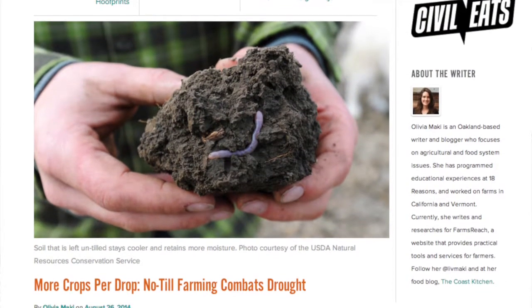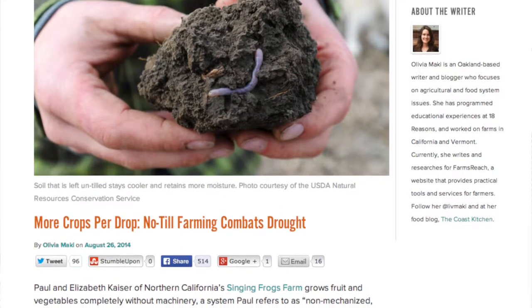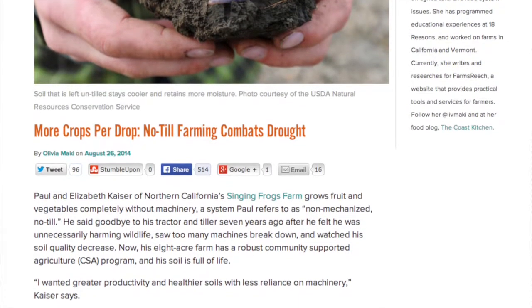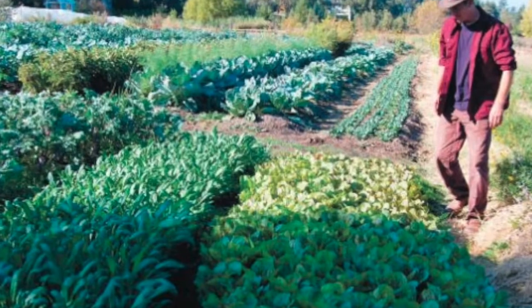Oakland, California writer and blogger Olivia Maki reports that Paul and Elizabeth Kaiser, who grow more than 100 kinds of fruit and vegetables on only 8 acres, partnered with their tractor and plow 7 years ago. After dealing with a 2-year transition period,